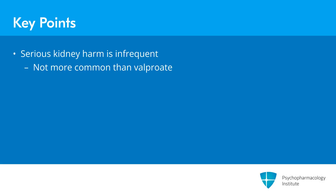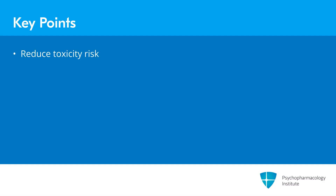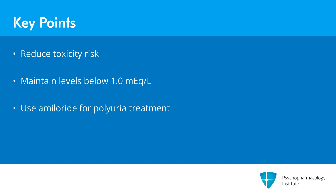The key points are: serious kidney harm is very infrequent and may not be more common with lithium than valproate, as long as lithium levels are kept in the lowest effective area. Second, monitor kidney function tests often — at least every six months, some say every four months. Avoid toxic levels and do everything possible to reduce that risk — especially never let levels go over 1.0. Finally, if patients get polyuria and polydipsia requiring treatment, amiloride is the drug of choice as a diuretic.